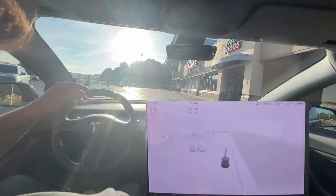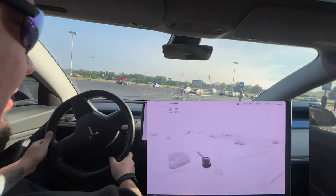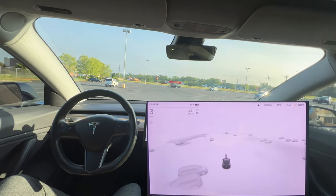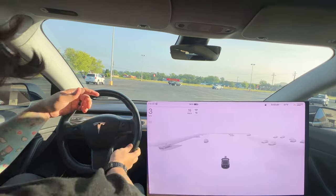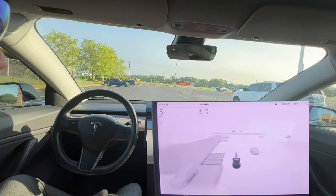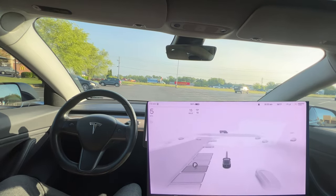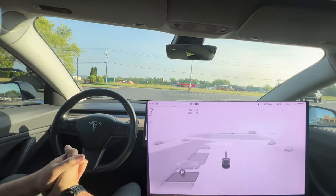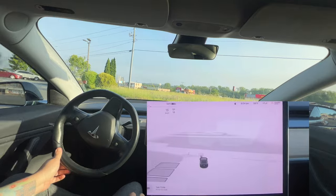There's a spot at Ingles between a car and one of the buggy corrals — we're going to give that a try. But weirdly enough, it's not even seeing these parking spots. Can it only do straight parking spots? Let me check — yes, interesting! It can only see straight parking spots. It's not seeing the ones on the right side because they're slanted. I had no idea that was actually a thing.